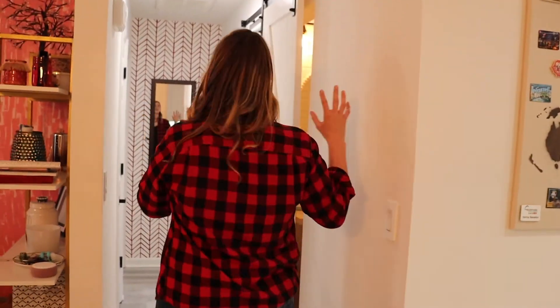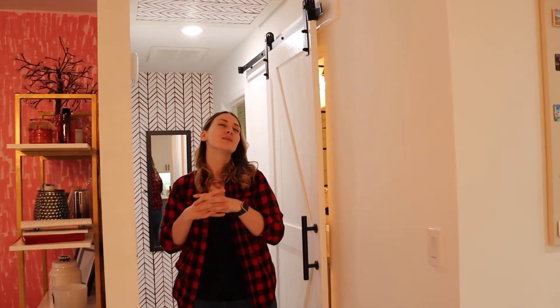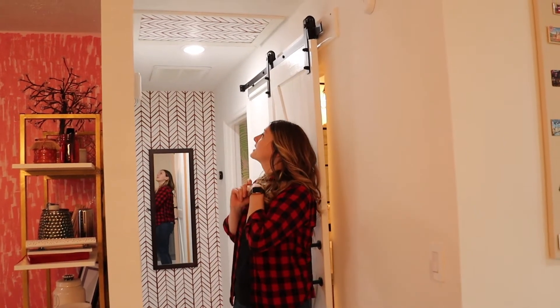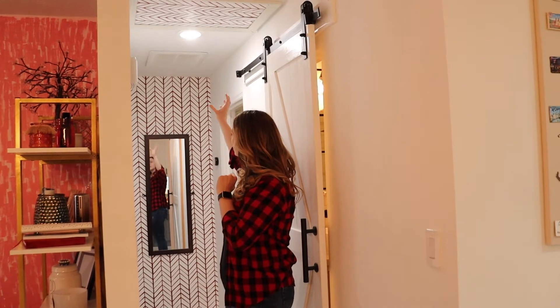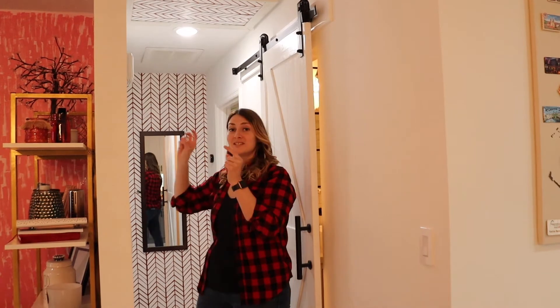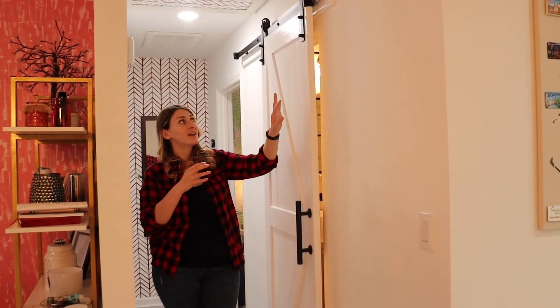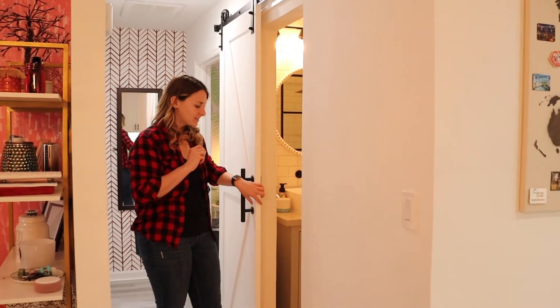This is my hallway — it got a lot of likes on Facebook because of the wallpaper and my dog. I did this wallpaper accent on the wall; I meant for it to go the same way as the wall but things happen and I actually kind of like it, so I left it. And this is barn door number two — keep count!